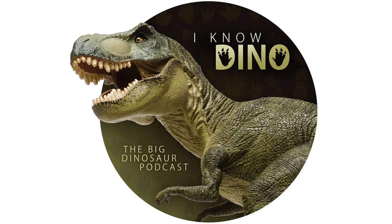Hello, and welcome to I Know Dino. I'm Garrett, and I'm Sabrina. And today, in our 476th episode, we're continuing our two-part series on ichnofossils, also known as trace fossils, also known as footprints, coprolites, and a bunch of other stuff that dinosaurs left behind.